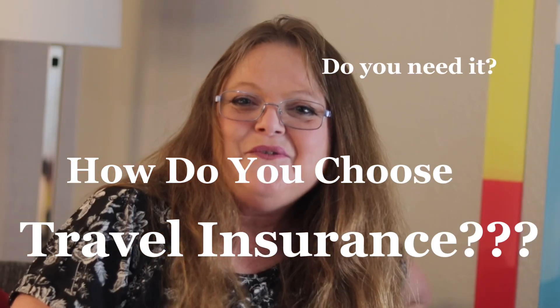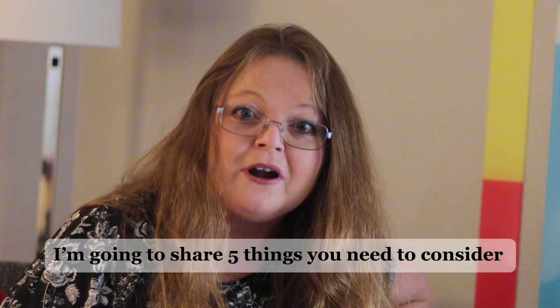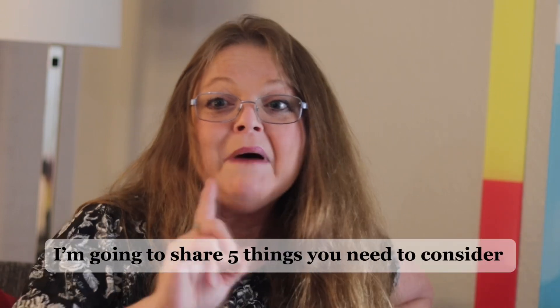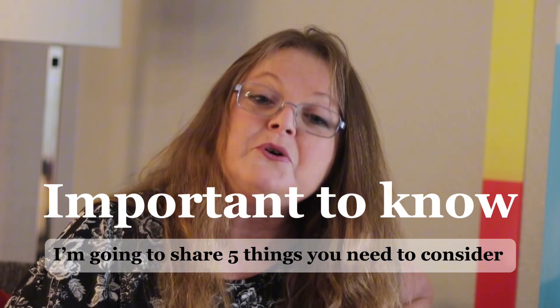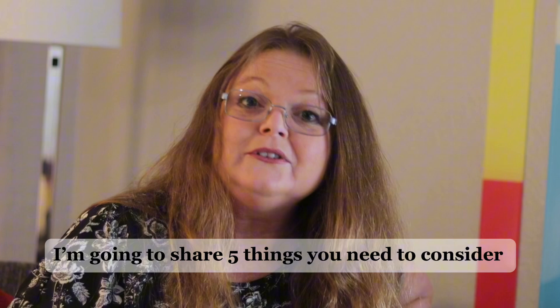Hello fellow travelers! Today we're diving into something that might not be the most exciting part of travel planning, but it is definitely one of the most important: choosing the right travel insurance. Travel insurance can save you from a lot of headaches, whether it's a canceled flight, a medical emergency, or lost luggage.